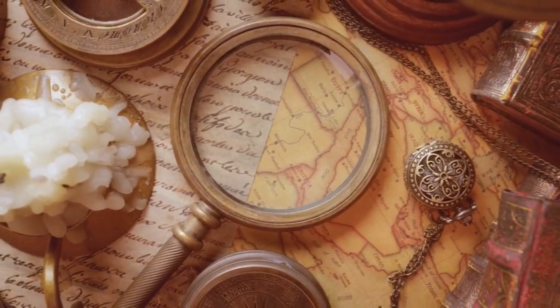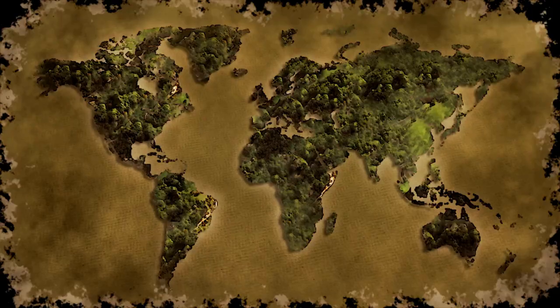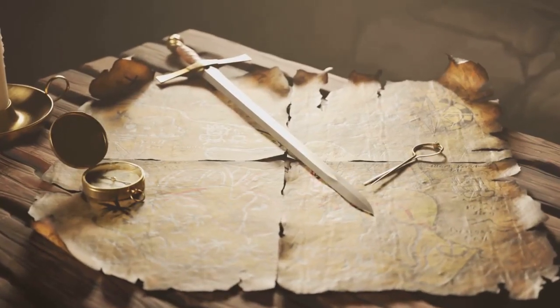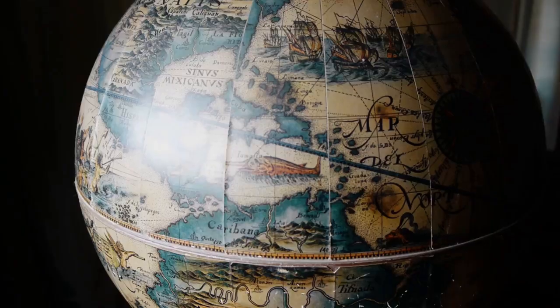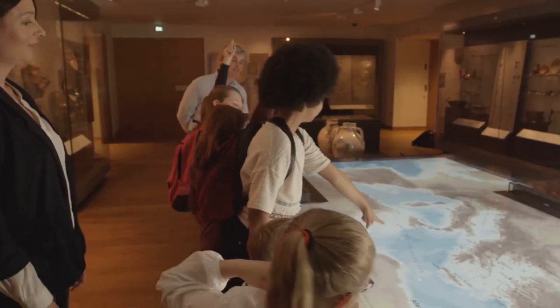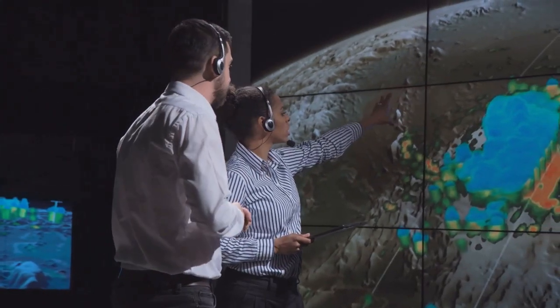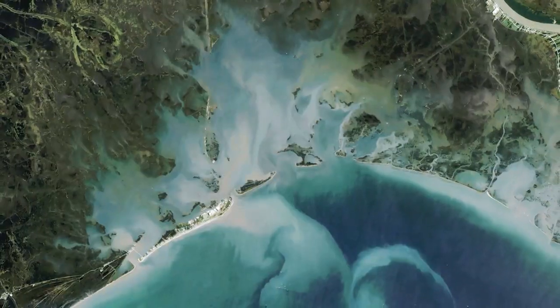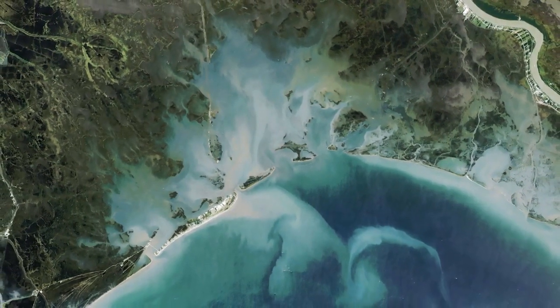Maps aren't just practical — they're downright fascinating. They're like time machines, showing us how the world looked in the past. Remember those old pirate maps with treasure marked with an X? Maps are also works of art. Think about the intricate details and vibrant colours on a globe. They make learning about different places fun and engaging. But maps are also scientific tools. They help us analyse data, track changes over time, and make predictions about the future.